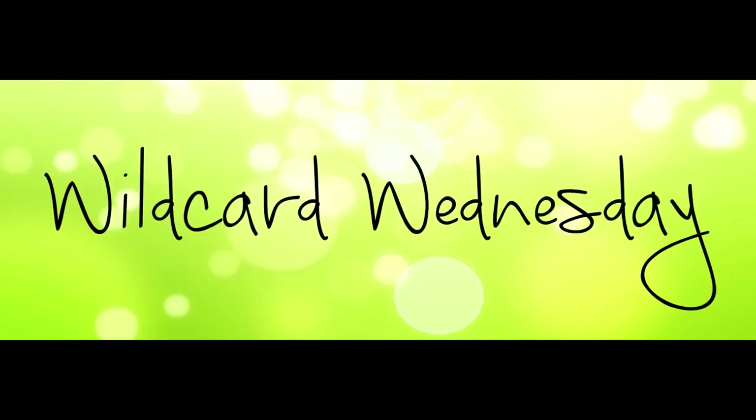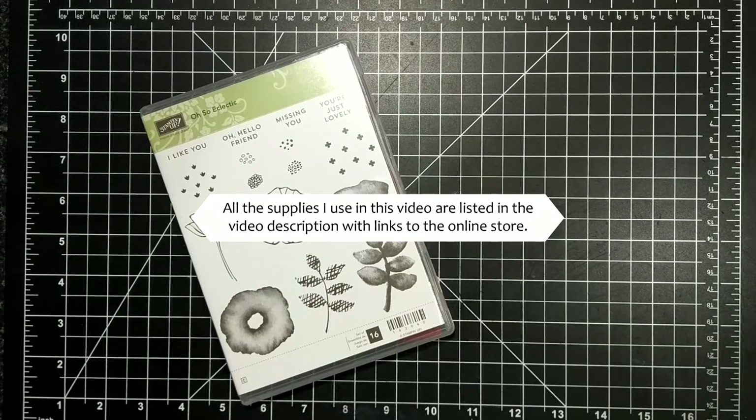Hi friends, it's Suzanne here from sunstampin.com. I'm a Canadian Stampin' Up demonstrator. Welcome to another Wild Card Wednesday video on my YouTube channel and blog. For today's card I'm featuring the Oh So Eclectic stamp set.